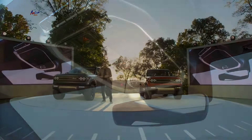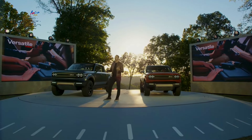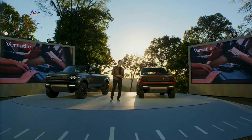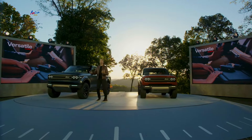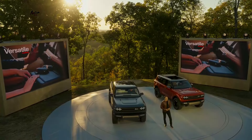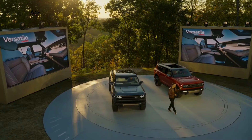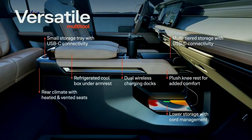We wanted to make sure we pushed the limits of how the vehicle is used. Even having a pull-out tray on the interior panel just below the bar, where you can keep your Scout binoculars, or your laptop, or whatever it is when you're sitting, enjoying your family, off to the side. The console has multi-tiered storage: smaller tray on top, bigger tray at the bottom, a refrigerated cool box, double wireless chargers, and more.